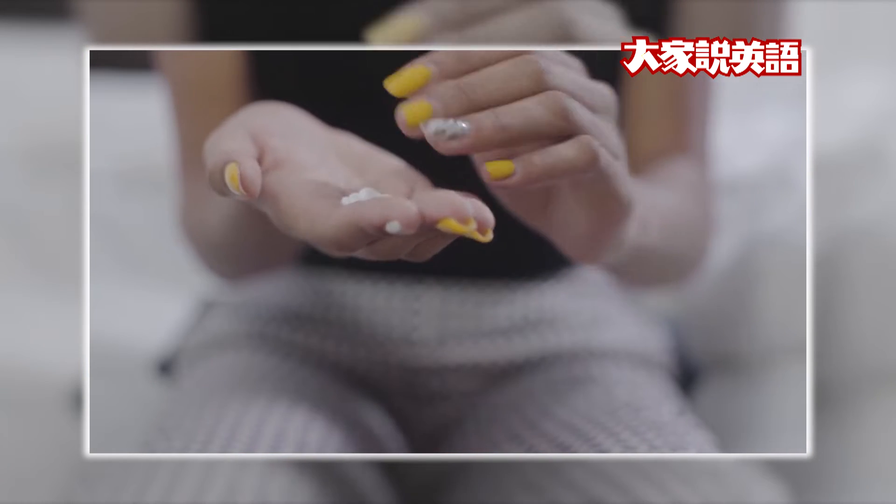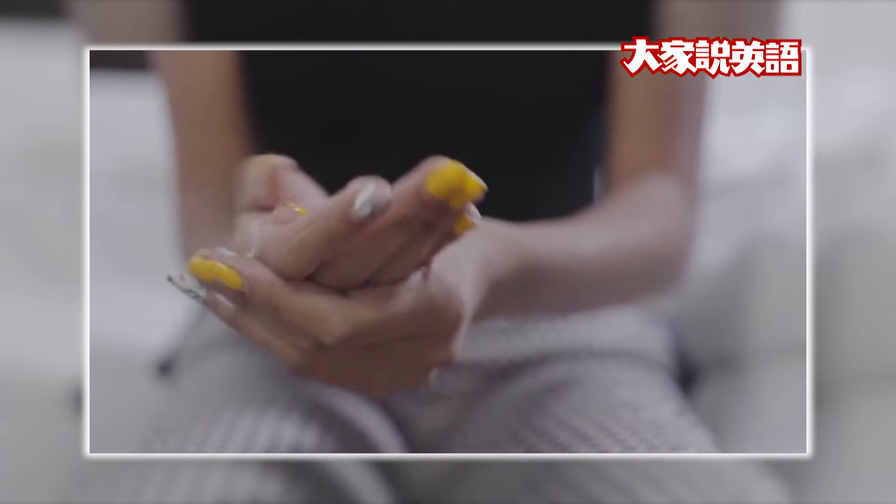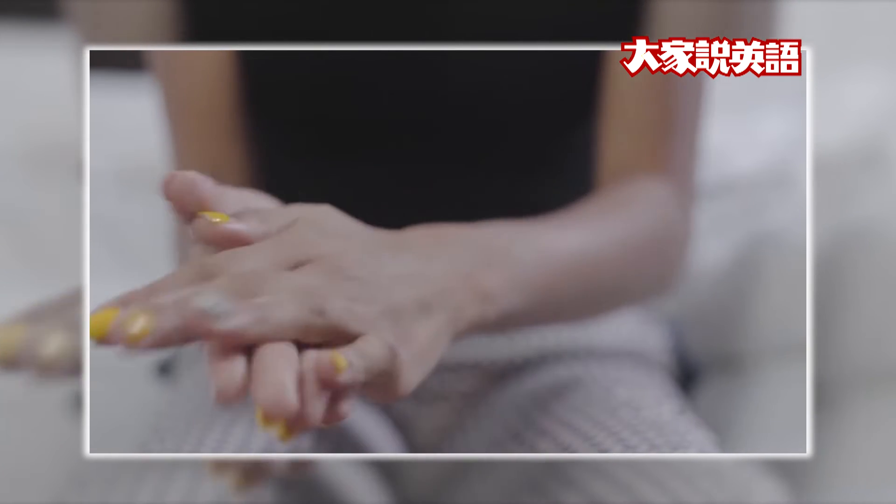When you use hand lotion, rub the lotion into your fingernails. You can use oil too to help your nails.